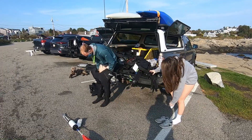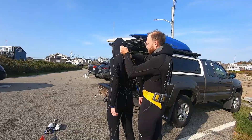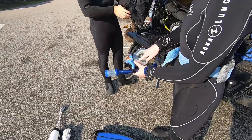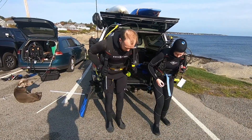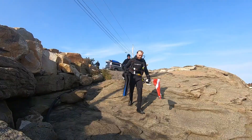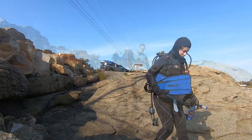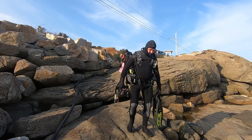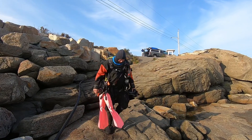Here are a couple of UNH student divers preparing for a research dive. Because of the variety of marine life and habitat at the Nubble, UNH and other institutions carry out research experiments here. The divers are putting on the last of their gear and are about ready to head down to the water. It's a Saturday morning and there are many divers at the Nubble. You can usually recognize a diver in a dry suit because it is bulkier than a wetsuit, but also a lot warmer.